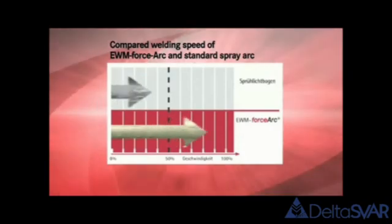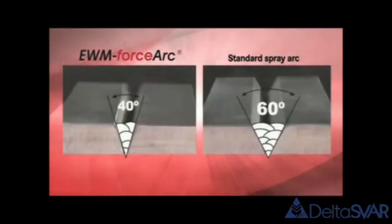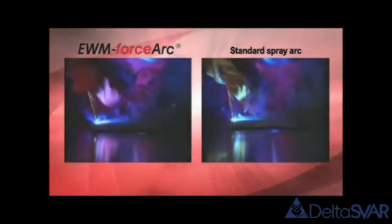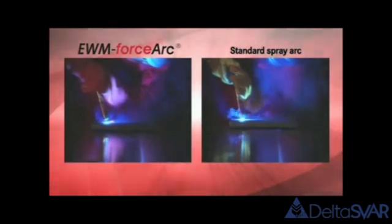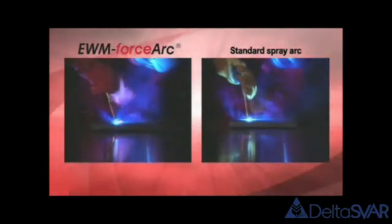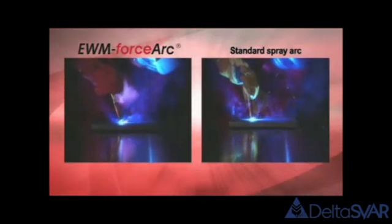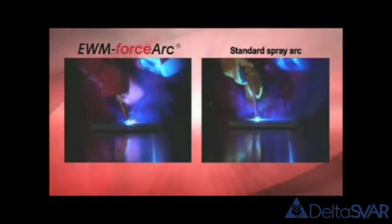Welding with 40-degree seam preparations provides additional important speed advantages. In direct comparison to a standard MIG/MAG spray arc, EWM ForceArc has enormously high arc pressure and a constricted ForceArc, which ensures deep fusion penetration, optimum root formation and ultimately a considerably higher welding speed.